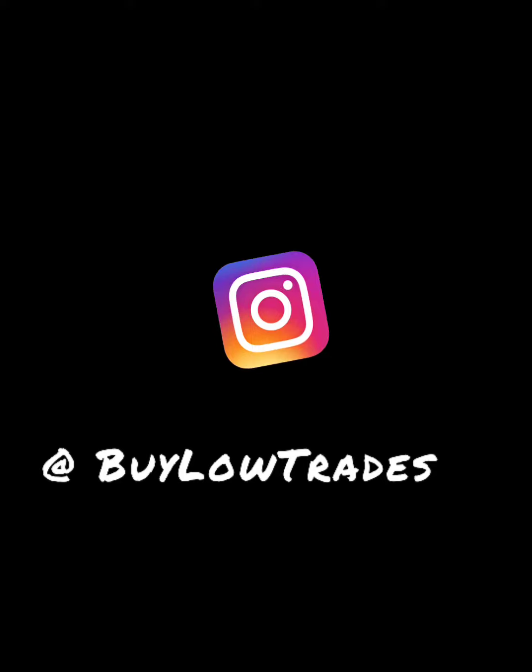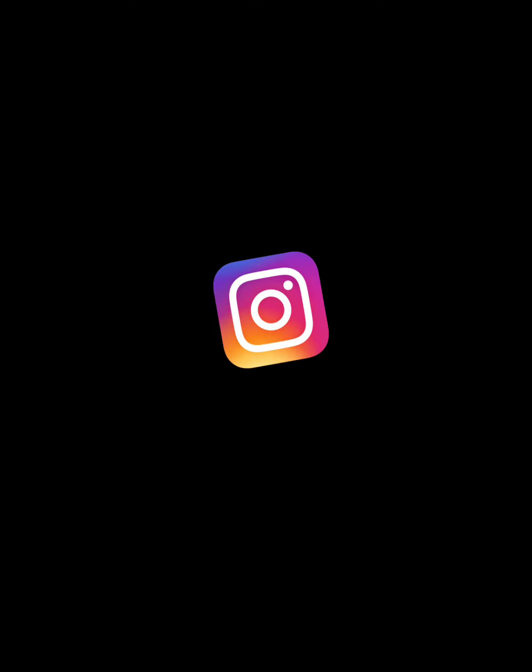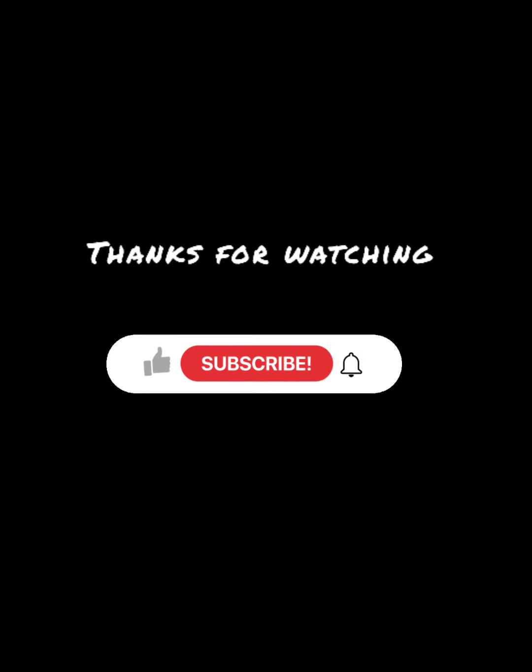Follow us on Instagram — we have daily free alerts on there at Buy Low Trades. Thanks for watching, hit that subscribe button and the notification bell, and take care.